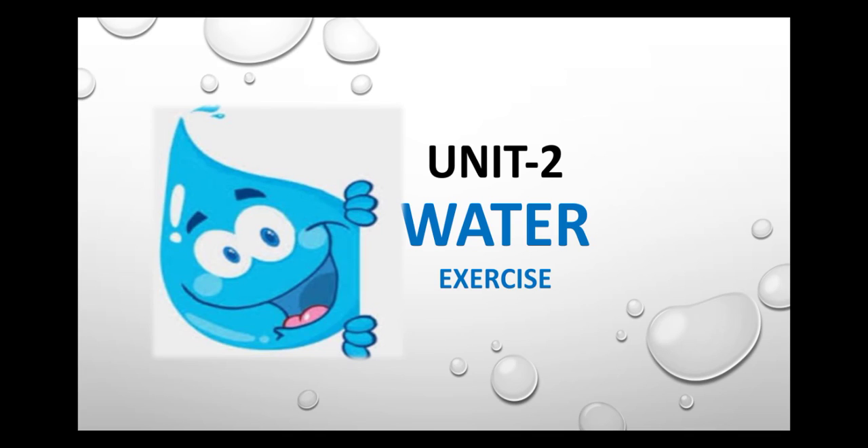Good morning students, welcome back to the online class. In this video you are going to learn science. You need to do your classwork exercise.